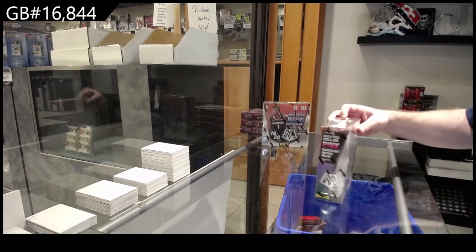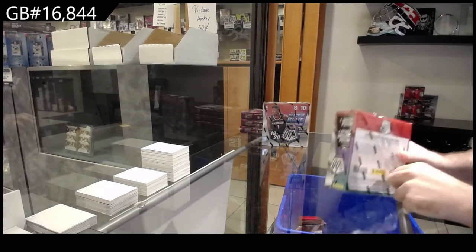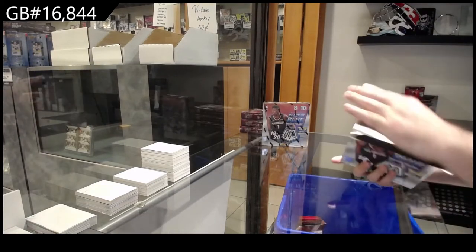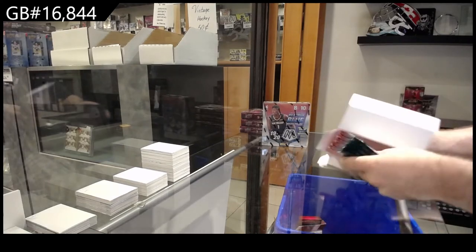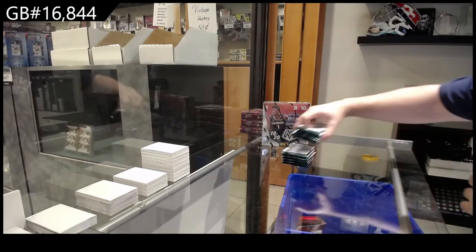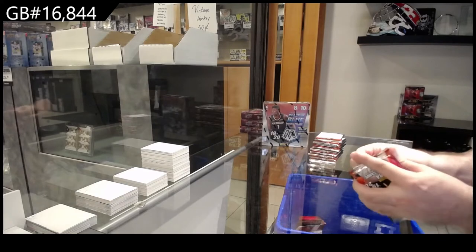Here we go! 16,844. But where auctions also work in your favor sometimes is on rare cards where you get way more than you thought you would. We've had that happen for customers so many times. I only really recommend auctions for rare, high-end cards that you know are going to get good value.